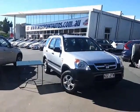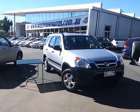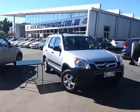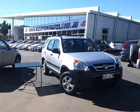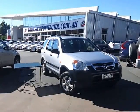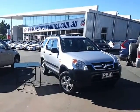Hi there Kylie, David here from West Point Autos in Indooroopilly, just doing a video tour for you today on our 2003 Winter Classic Honda CR-V in Silver Automatic, done 79,000km for $12,990 drive away, no more to pay.